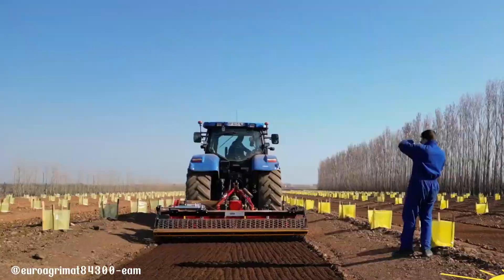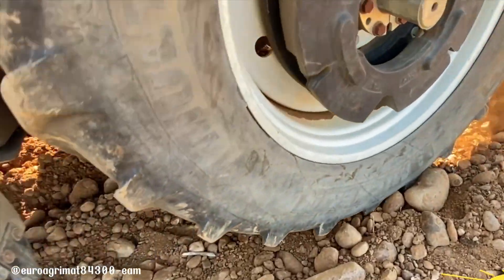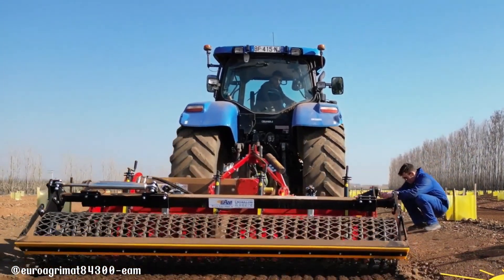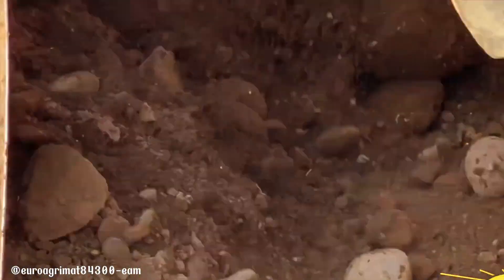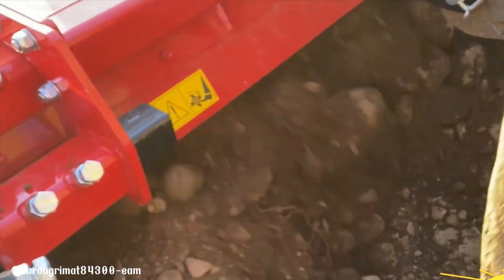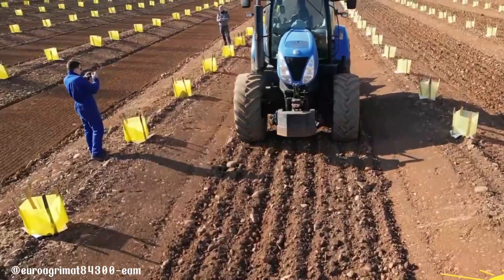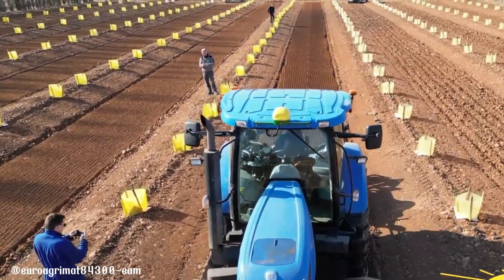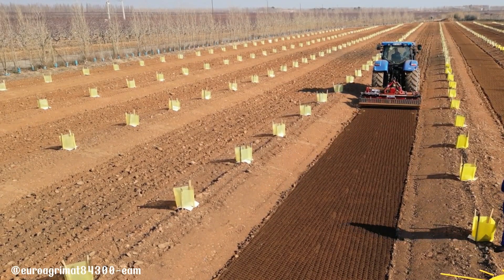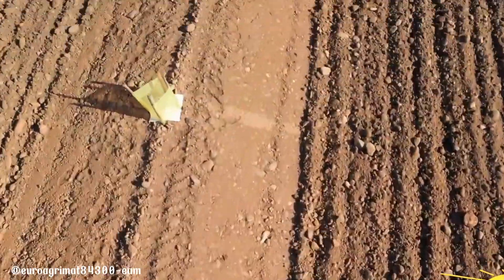Making it suitable for both small-scale gardens and large commercial farms, the RSE 250 contributes to healthier soil and higher crop yields by effectively incorporating organic matter. Its robust construction and efficient operation make it a reliable choice for farmers and gardeners seeking to enhance soil quality and maximize their harvest. The RSE 250 is a valuable asset for sustainable agriculture, helping to reduce reliance on chemical fertilizers and promote environmentally friendly farming practices.